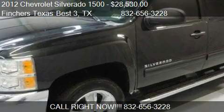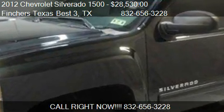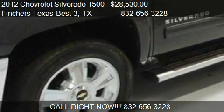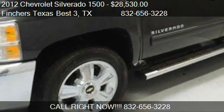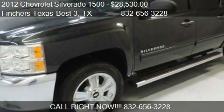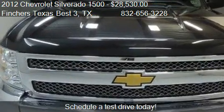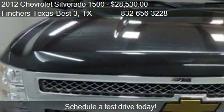This 2012 Chevrolet Silverado 1500 is offered by Finchers Texas Best 3, priced at $28,530. This Silverado 1500 is ready to sell.